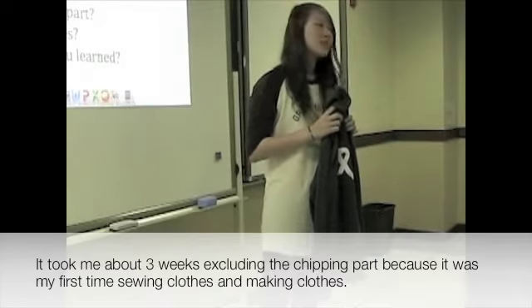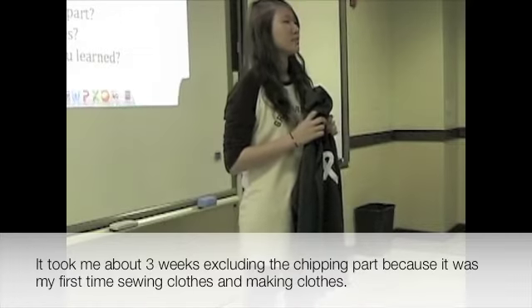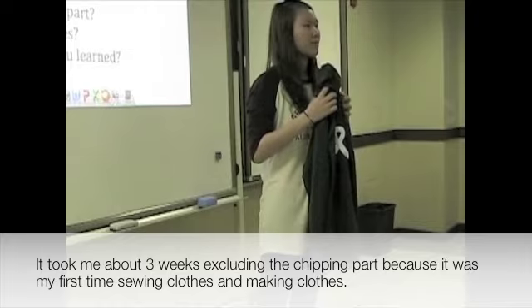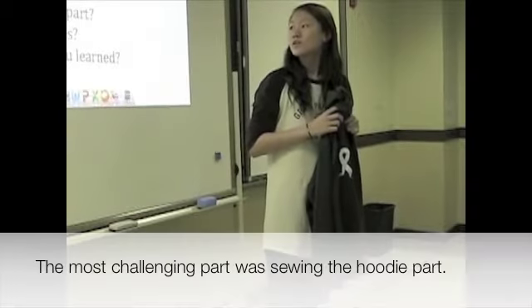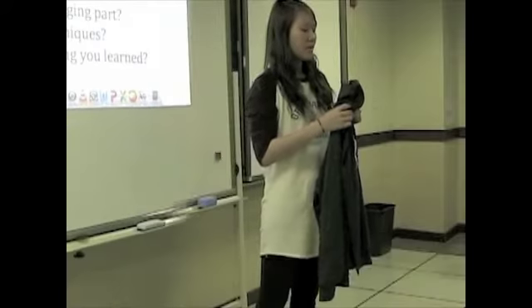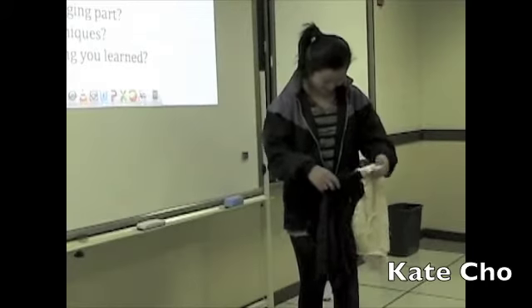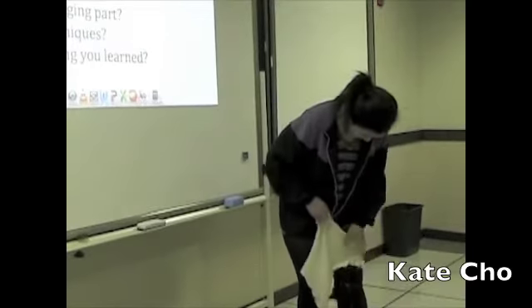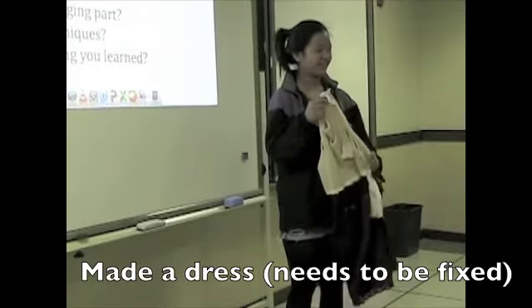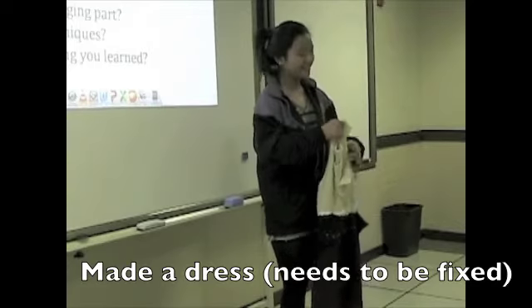It took me about three weeks to complete the sewing part because it was my first time sewing. The most challenging part was sewing the hoodie part. What I made was a dress that's actually ripped right here, so I need to fix it.